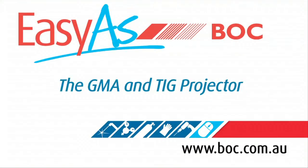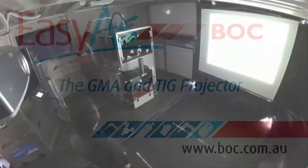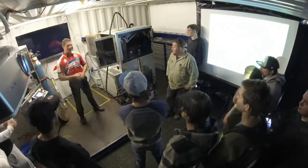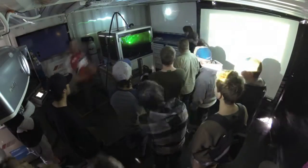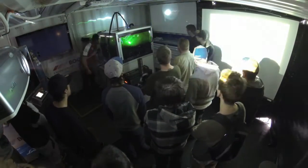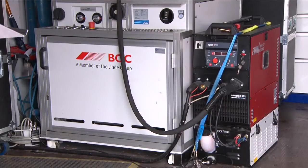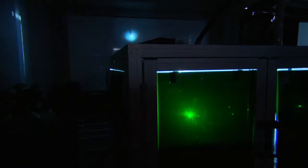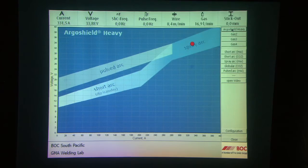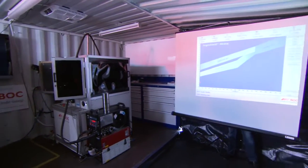The GMA Antig Projector. At BOC we're passionate about the benefits of correct shielding gas selection. In order to educate welders about these benefits we have built the GMA Antig Projector. It's a state-of-the-art training and demonstration tool which displays the significant difference BOC shielding gases can make to various welds and applications, helping manufacturers optimize results and cut costs.